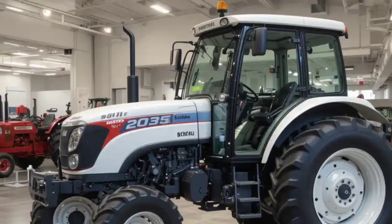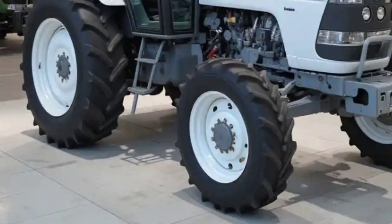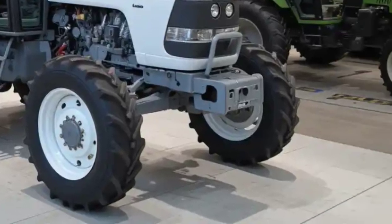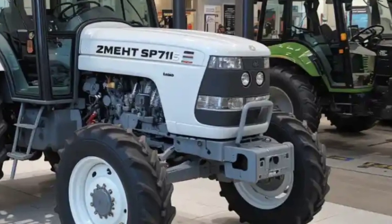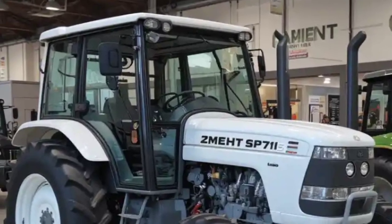Safety is a key focus in the HMT 5911. It is equipped with hydraulically controlled brakes for reliable stopping power and power steering for easy maneuverability. These features provide better handling, reducing operator fatigue and ensuring a smoother driving experience even on uneven terrain.